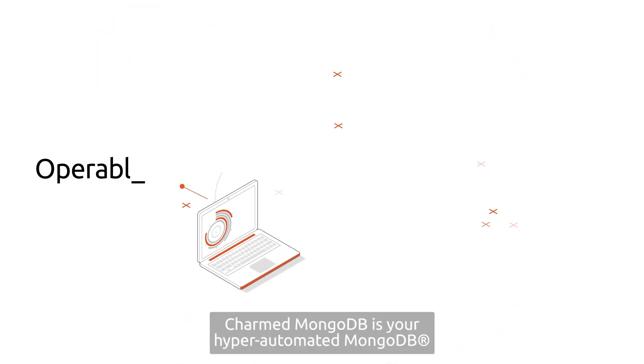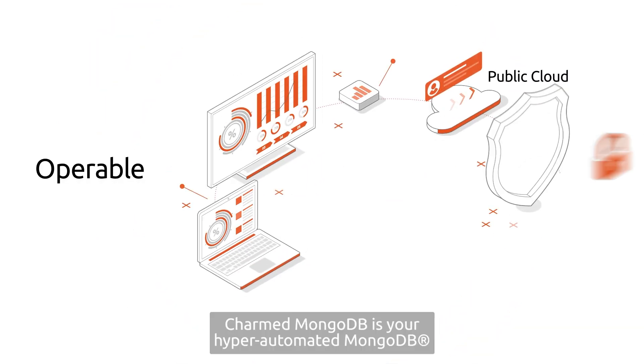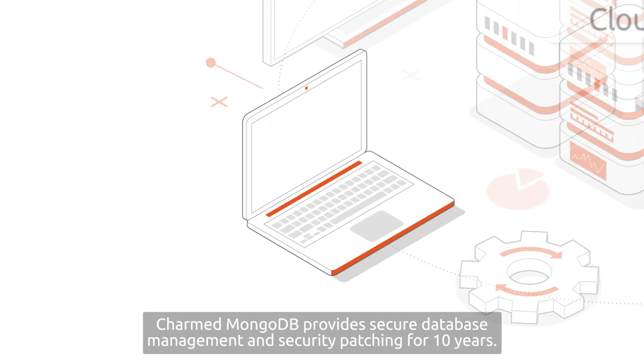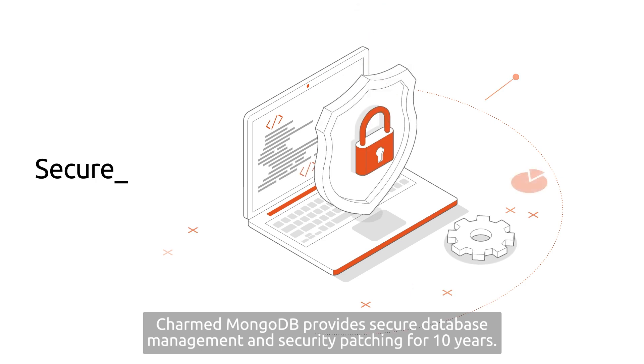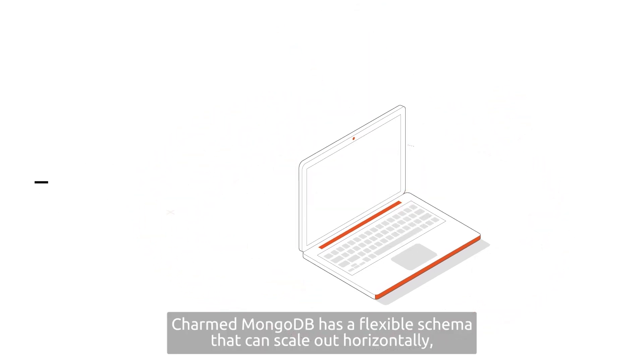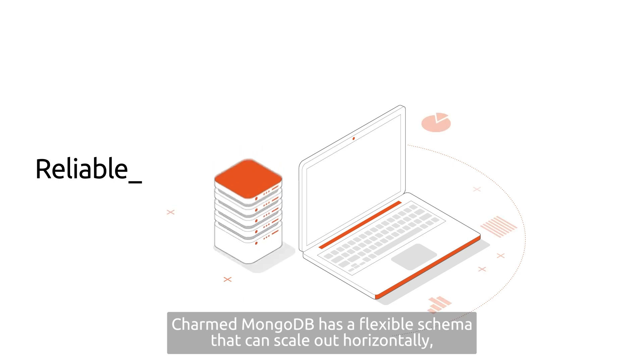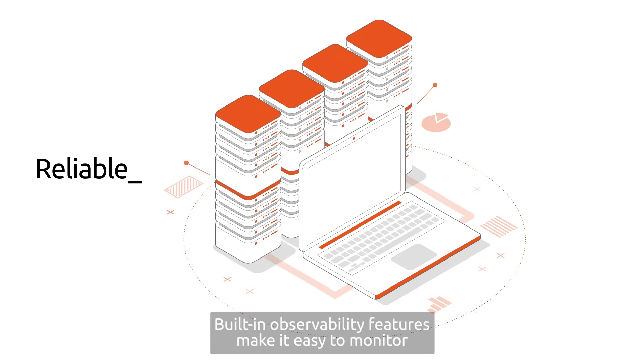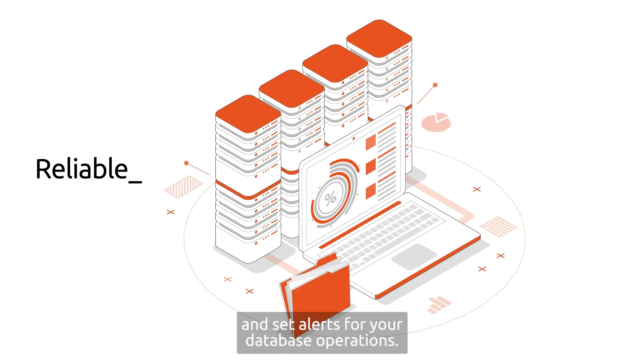Charmed MongoDB is your hyper-automated MongoDB, which makes it possible to run a seamless and high-performance application on any cloud of your choice. It provides secure database management and security patching for 10 years. With a flexible schema that can scale out horizontally, you get high availability and scalability. Built-in observability features make it easy to monitor and set alerts for your database operations.